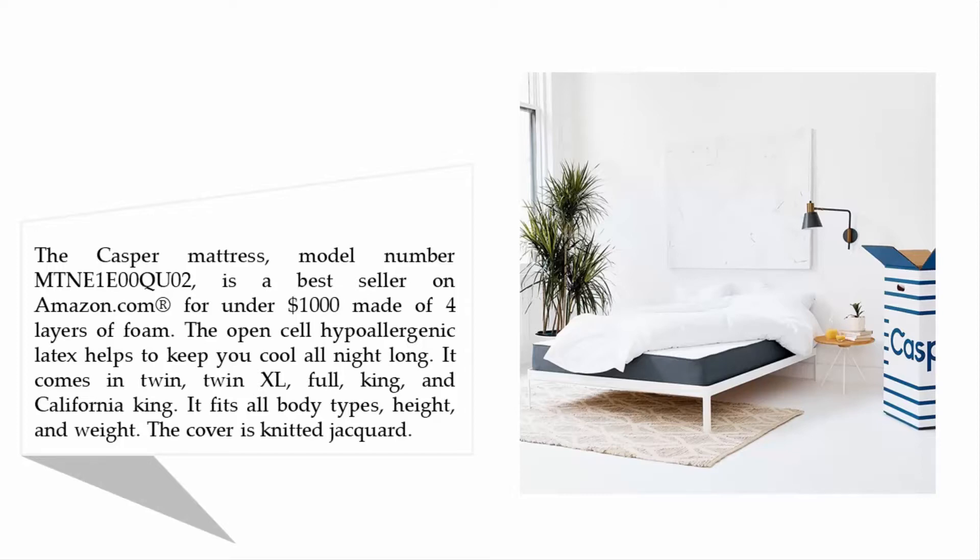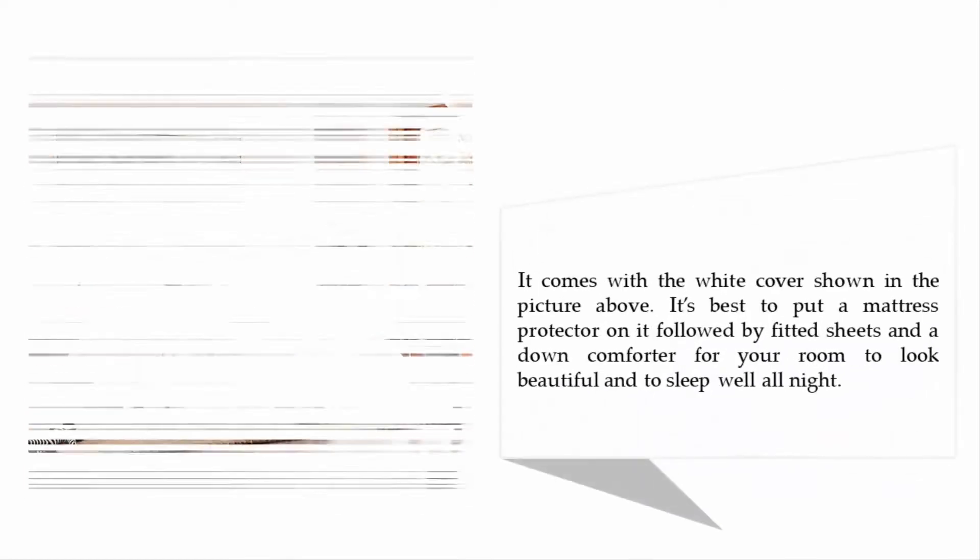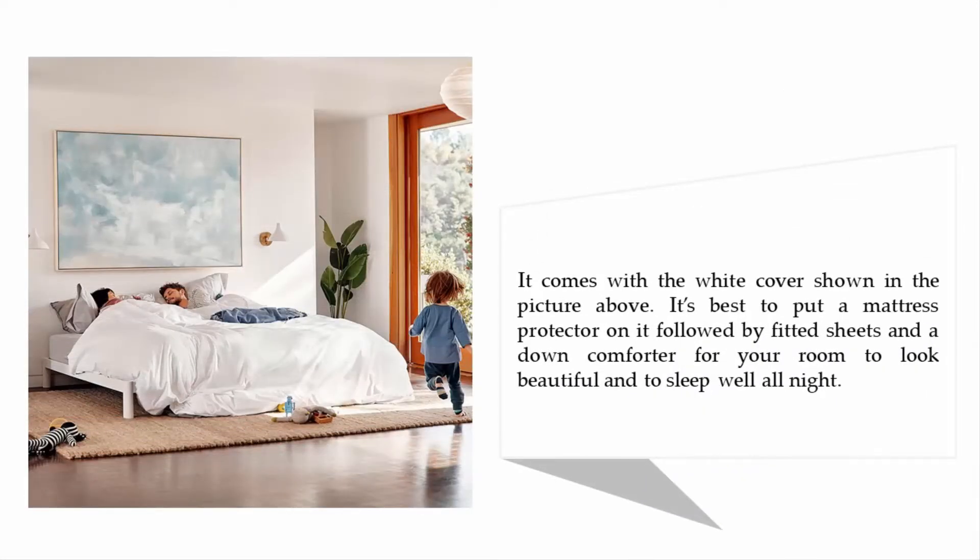The cover is knitted jacquard and comes in white as shown. It's best to put a mattress protector on it, followed by fitted sheets and a down comforter, for your room to look beautiful and to sleep well all night.